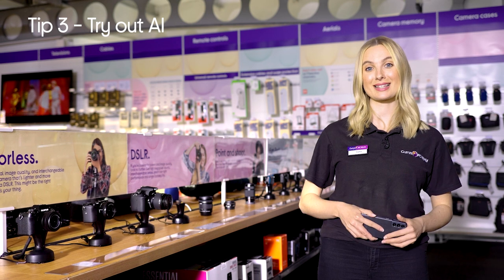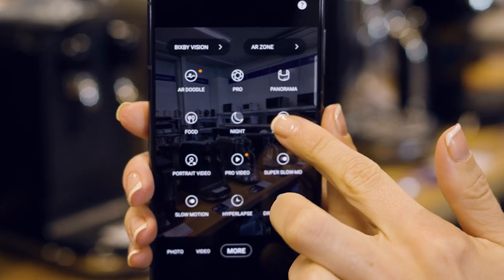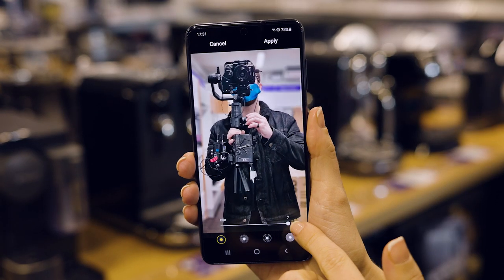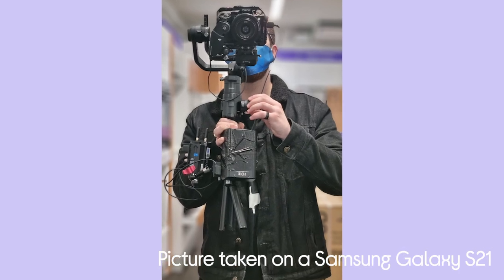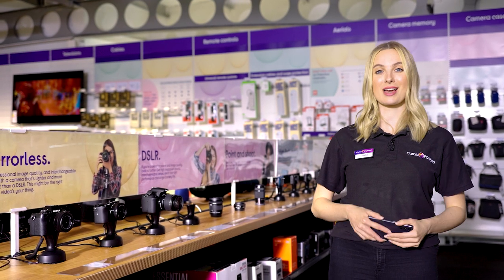The final tip is that little bit of AI to help. This is brilliant if you're not that confident with your phone settings. Scene recognition helps your phone recognize what you're taking a picture of — for example, your tea, your pet, a landscape — and it automatically tailors the settings for that scene. It's brilliant and helps you nail that shot without trial and error.